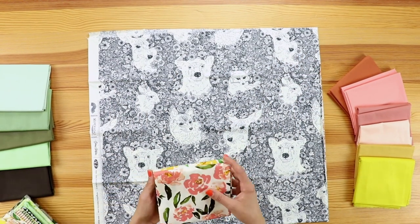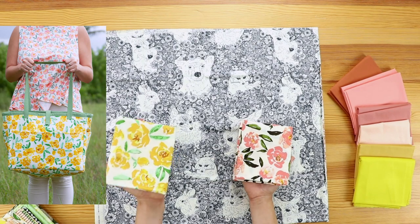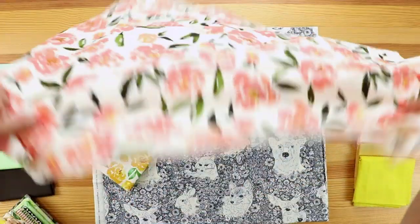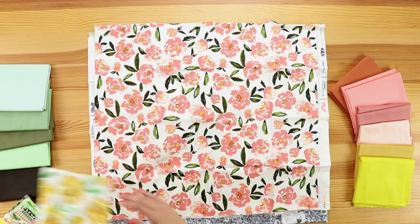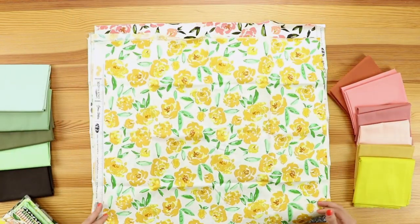Next we have this beautiful watercolor floral print. It comes in this beautiful peach floral and then this beautiful yellow floral, and they both have this gorgeous ivory background. There it is in the pink and then here it is in the beautiful sunny yellow — perfect for the summer months.